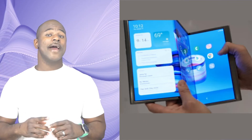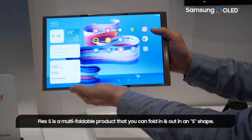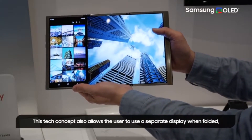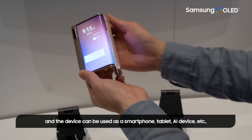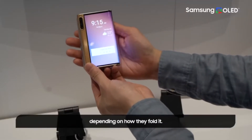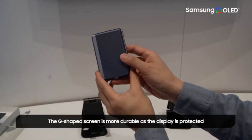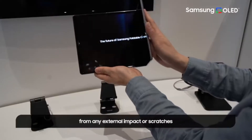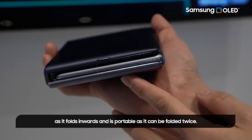Samsung also showcased two more tri-foldable concepts: the Flex G and the Flex S. The Flex S can fold in and out in an S-shape — you can show your display or fold it with the display hidden. This is the first foldable product that has both an outward folding and an inward folding display.